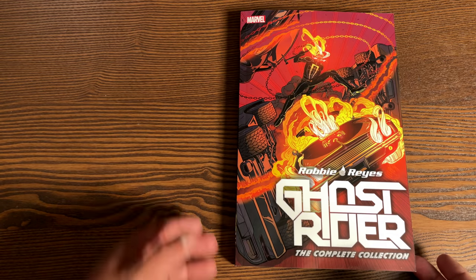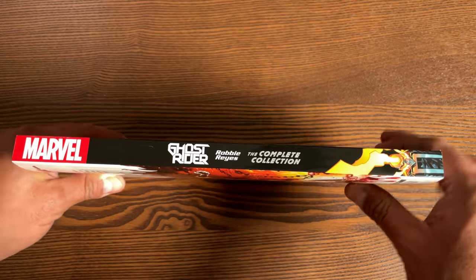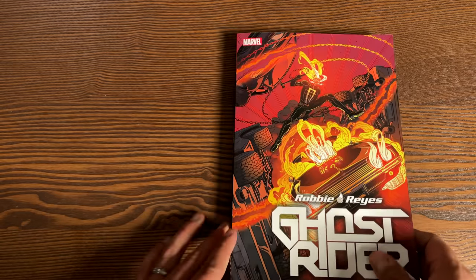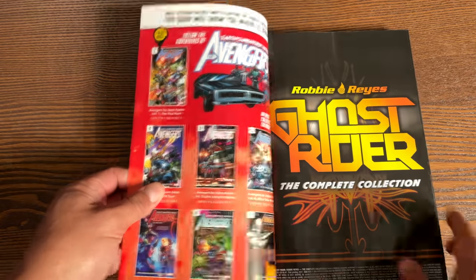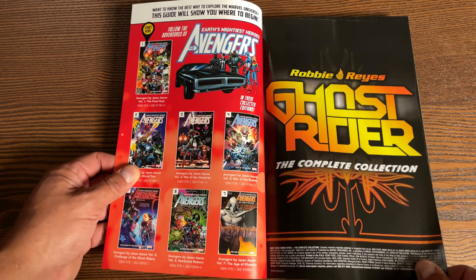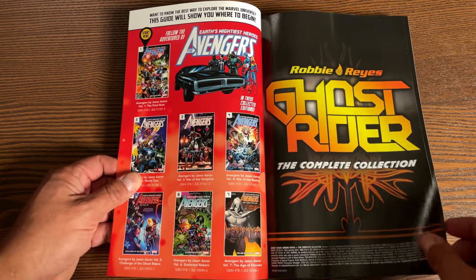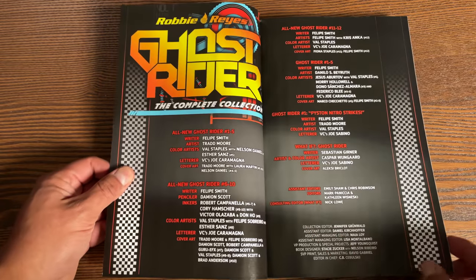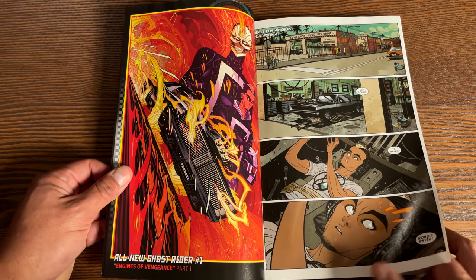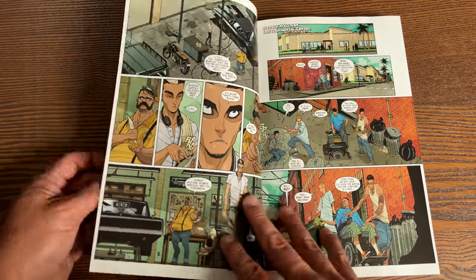Next is Robbie Reyes Ghost Rider: The Complete Collection. We have the new Ghost Rider getting his first complete collection — might be the only complete collection, because I don't think he's had a follow-up series since these. These have been previously released as slim trade paperback editions. Here he is when he's with the Avengers — these are the adventures of the latest Ghost Rider, Robbie Reyes.